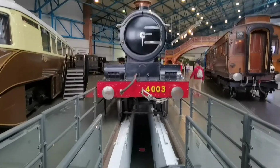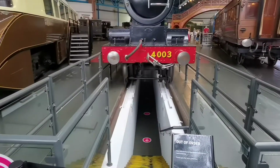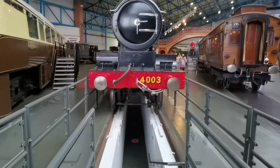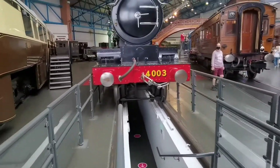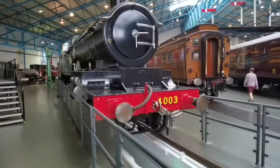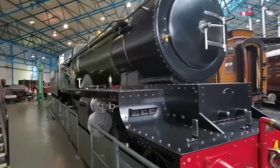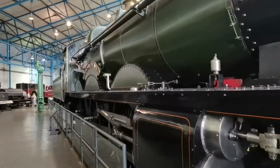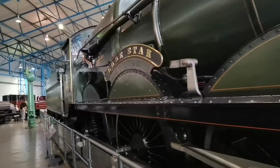Now the National Railway Museum does have a number of exhibits. This is one of them where you used to be able to walk under and see the underneath of that train. Given the COVID-19 situation and the potential for bottlenecks, it's currently not in use. But this train looks exactly how it used to running up the western side of Britain.